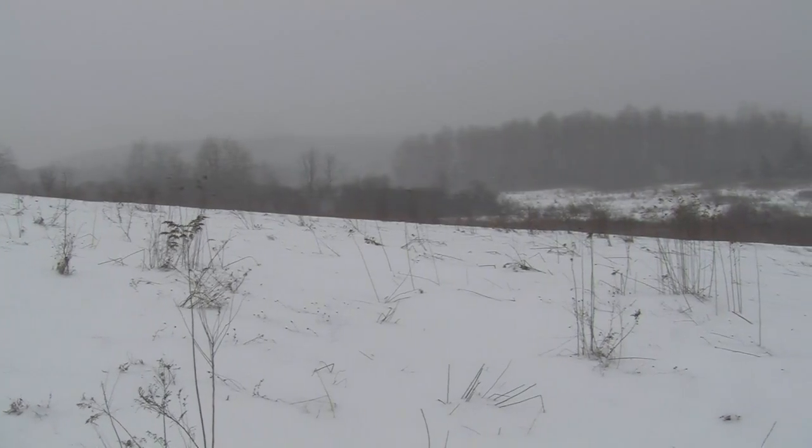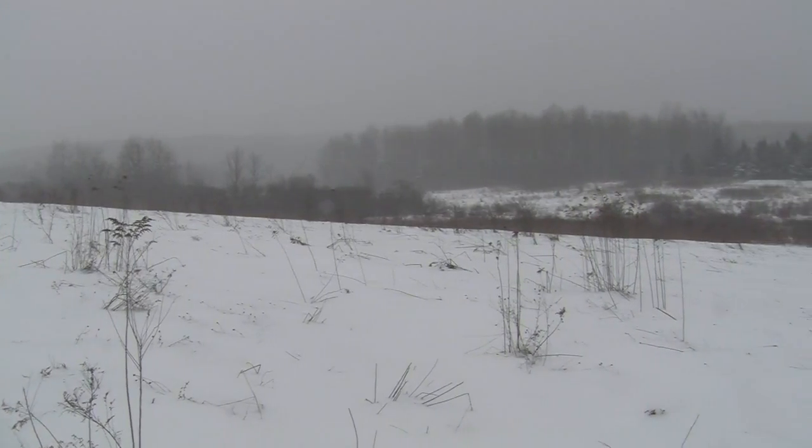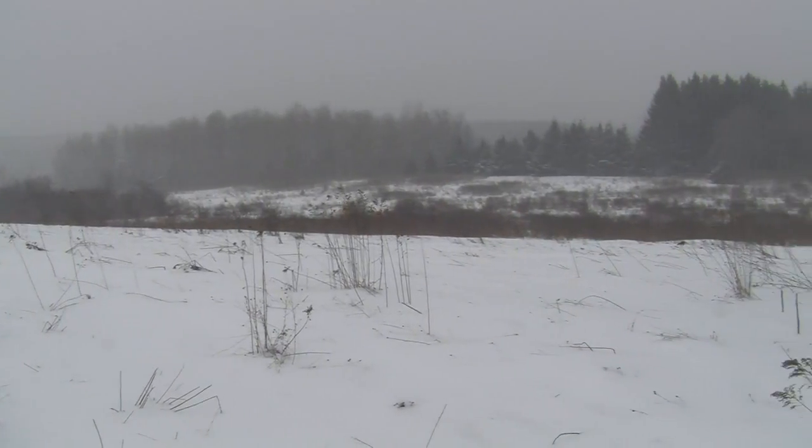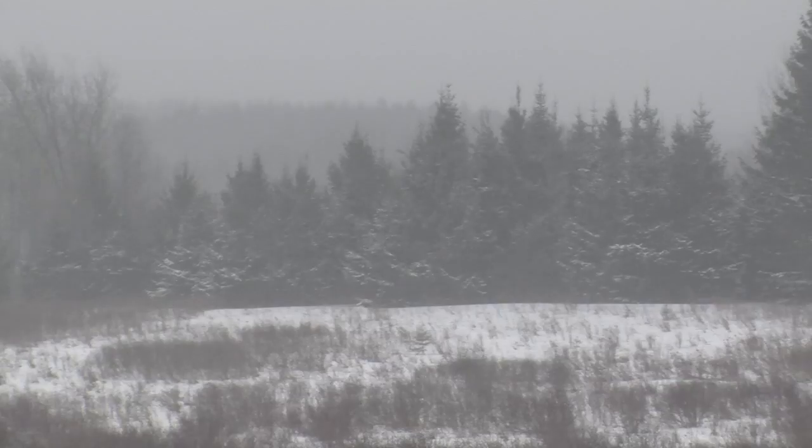We'll have a test plot down here of both orchard-type plantings as well as restoration-type plantings. The restoration-type plantings will be American chestnut trees mixed in with trees normally found in the wild, such as oaks and hickories, and chestnuts will represent about 25% of those stands.